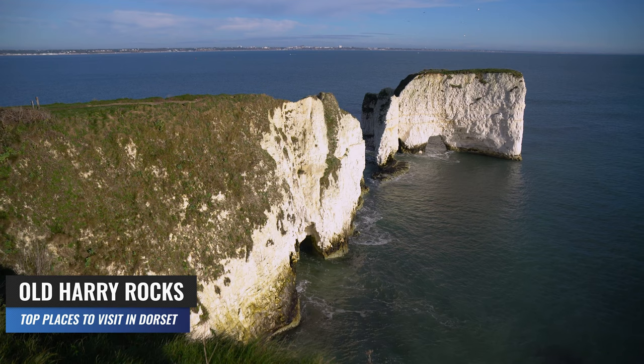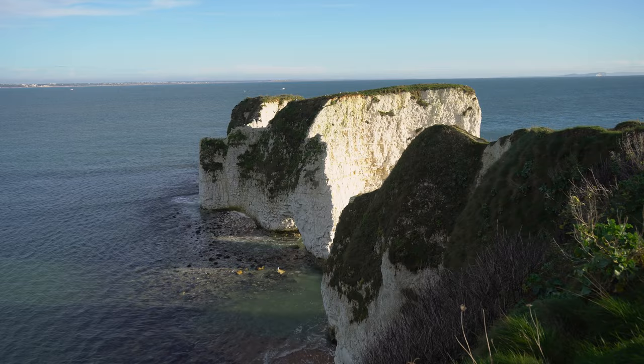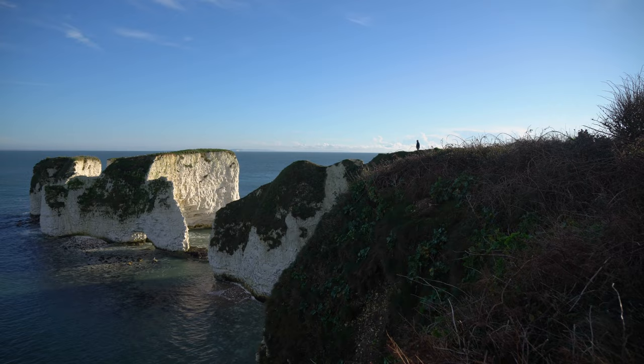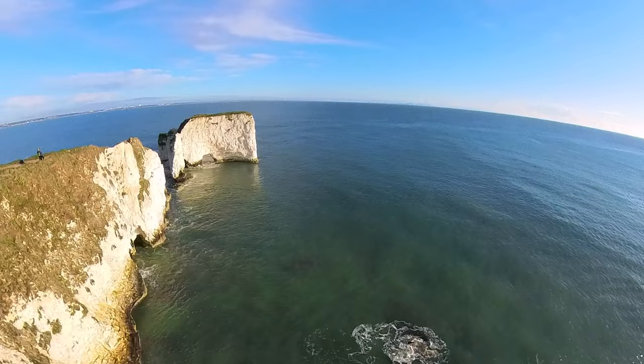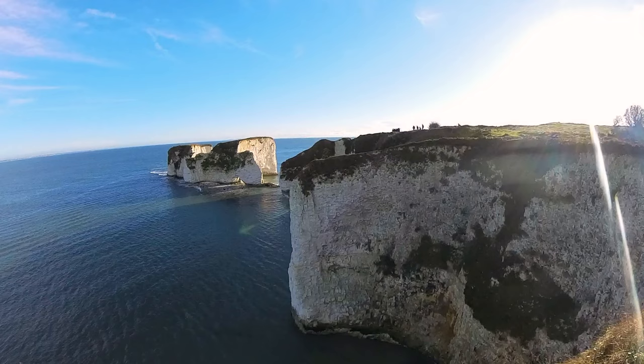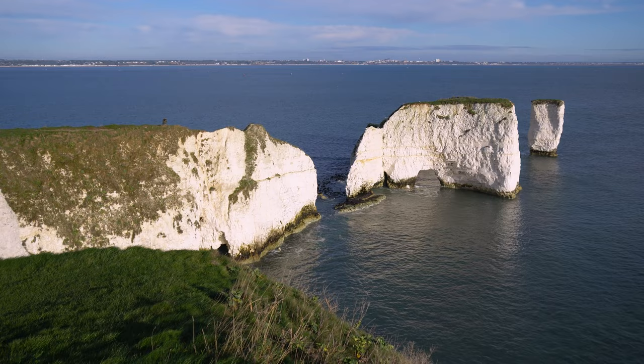Old Harry Rocks is a set of stunning chalk formations located off the coast of Dorset. They are part of the Jurassic Coast, another famous natural landmark on the south coast of the UK. The rocks are made of chalk and are located near the Studland village on the Isle of Purbeck. They consist of three distinct stacks: a taller stack known as Old Harry and two smaller ones.